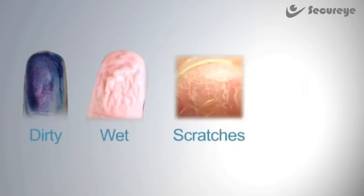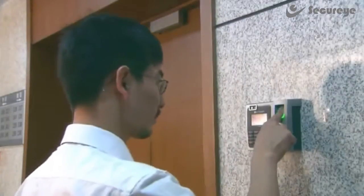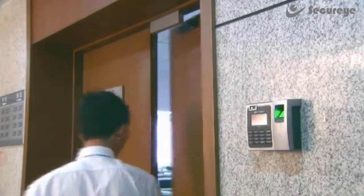If a user's finger is dirty, wet, or has abrasions, it will impact the scanner's ability to accurately recognize a fingerprint. In some cases, a device's security can be breached through the use of silicon fingerprint buildup.